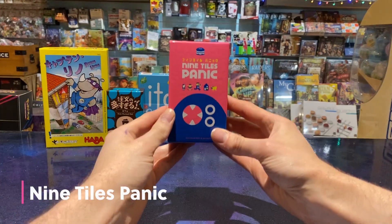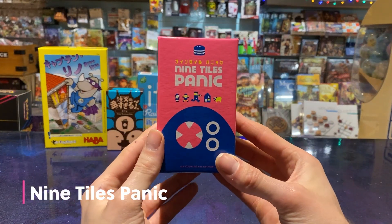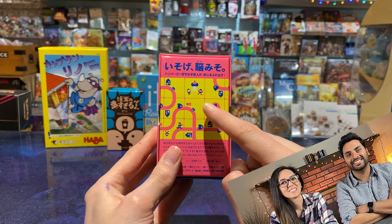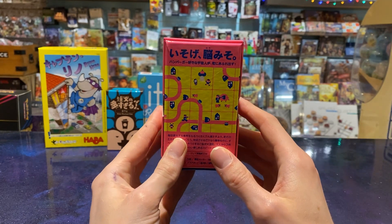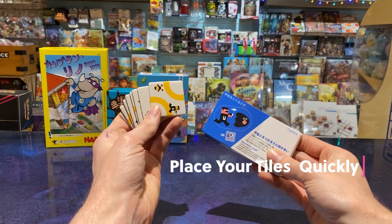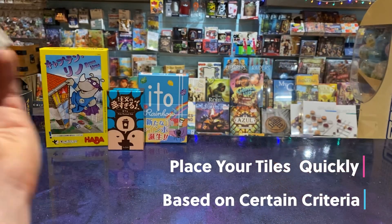The next game I got was Nine Tiles Panic, which is an Oink game. I watched a How It's Played by Before You Play on YouTube, and it looked really fun. You're all trying to place your tiles as quickly as possible in order to get the most points from certain criteria.